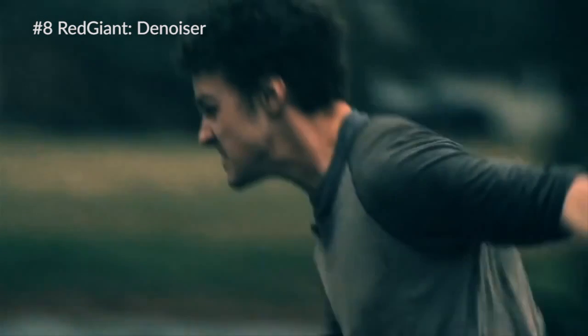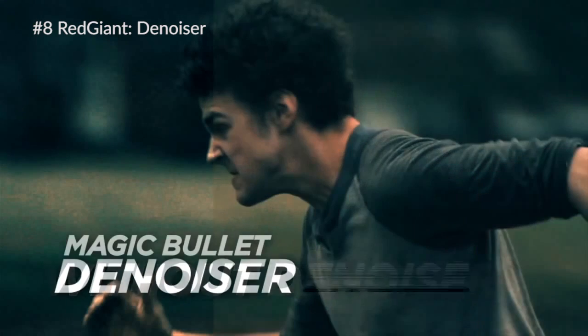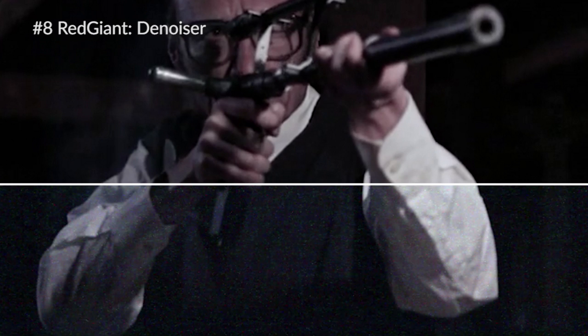At number eight we have Denoiser from Red Giant. If you do any video producing you should have this plugin in your kit. It's absolutely amazing — it cleans up your footage and it's really probably the best plugin on the market for removing film grain out of your image.